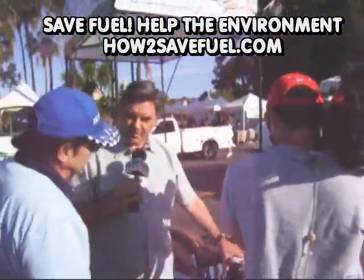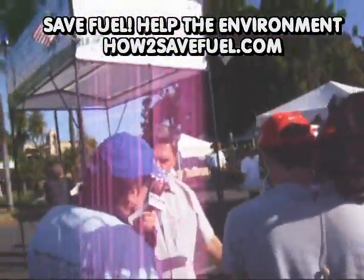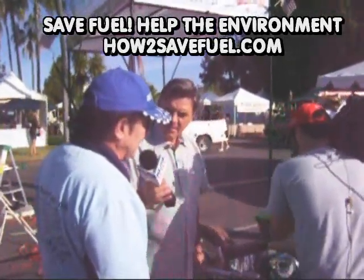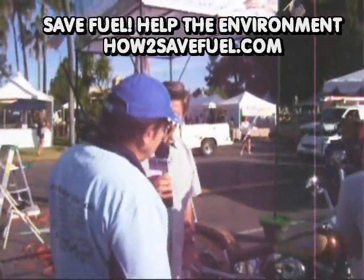Now, if Dave wants to convert his car and become eco-friendly — even more so than he already is — how much would it cost to do this to his Harley? About $700 to $800. Okay. But you get a tax credit? Yes.